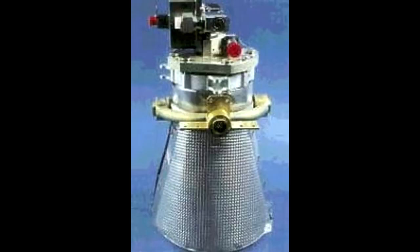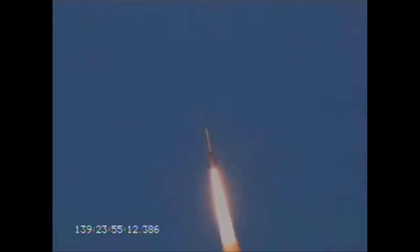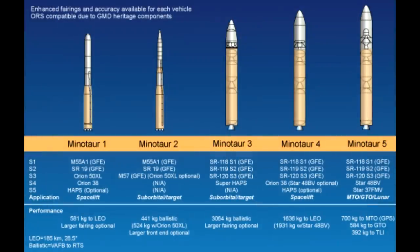The Minotaur 1 was first flown in January 2000, launching from Vandenberg with a number of small satellite payloads to prove that it worked. The Minotaur 2 is actually a downgrade of this — it removes the fourth stage, and it was used for launching suborbital tests, things like targets for ground-based missile defense systems.